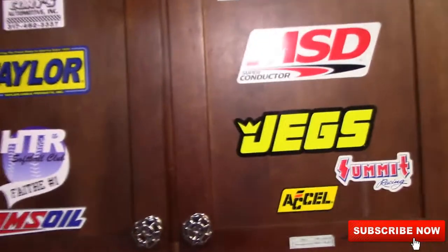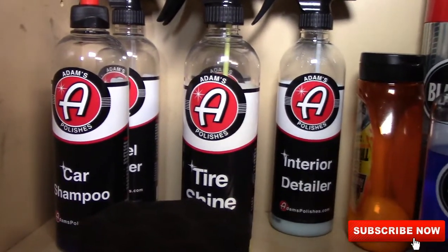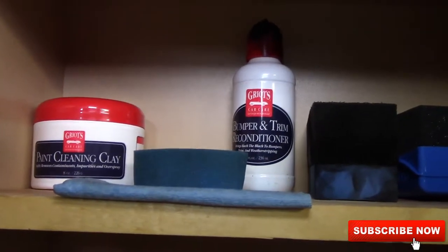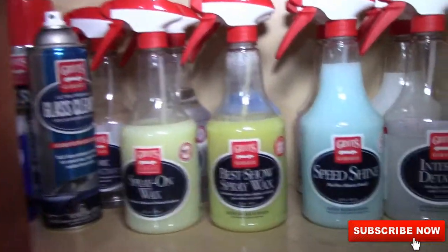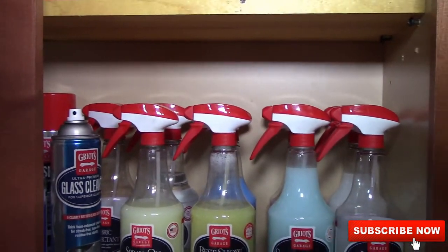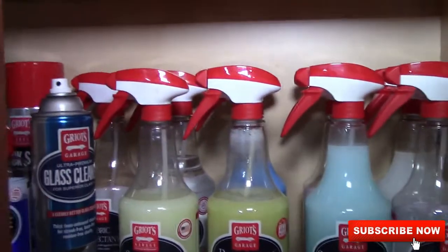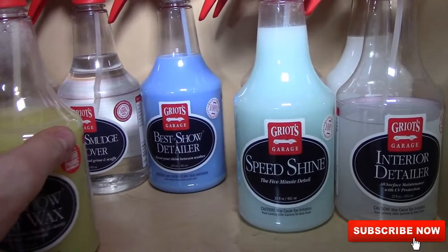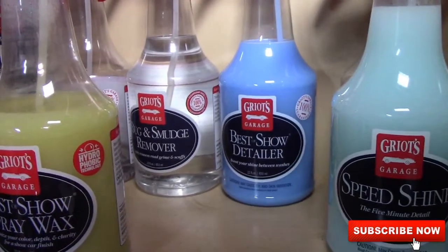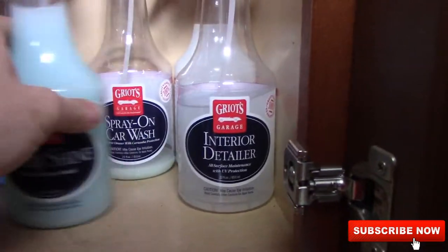Up here is all my Adams Polishes stuff that I got in the mystery boxes. Griot's paint cleaning clay, bumper trim conditioner, trim restorer. On this side are my Griot's 22-ounce bottles — all the sprayers face the same way. My son says I'm crazy for doing that. Spray-on car wash, best of show, spray wax, best of show detailer, bug and smudge, speed shine, interior detailer, and bug barricade.